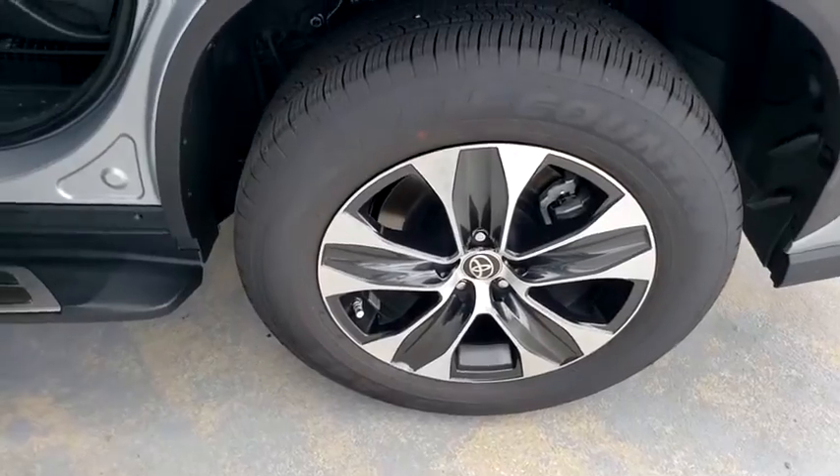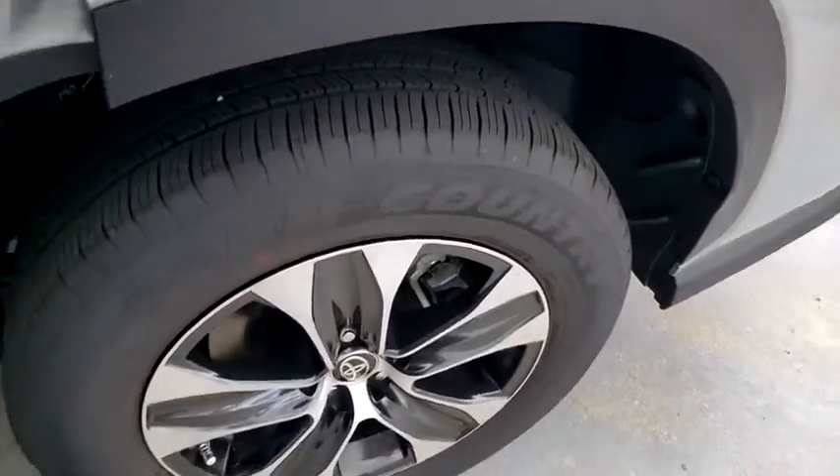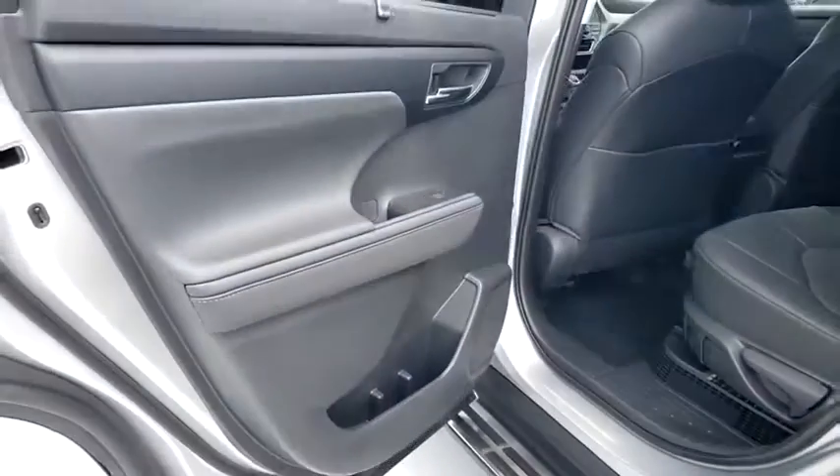Leather wrapped steering wheel, adjustable steering wheel, power steering, cruise control, keyless start, aluminum wheels, four wheel disc brakes, auto dimming rear view mirror.